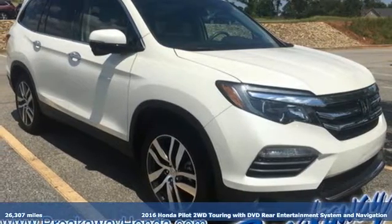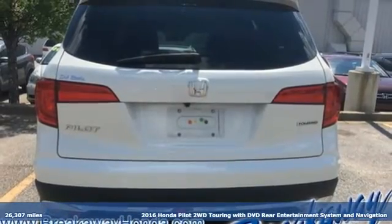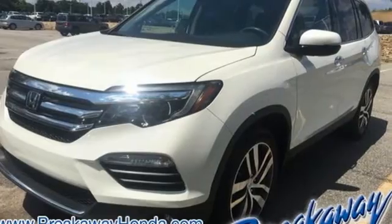Here's a 2016 Honda Pilot. Style runs in the family, and watch the family run to pile into this roomy Pilot. It comes with the features you need and better yet want.